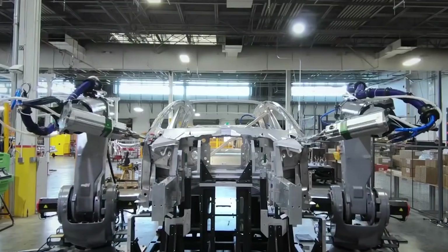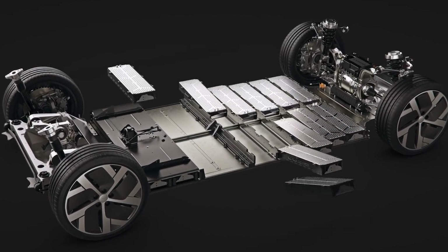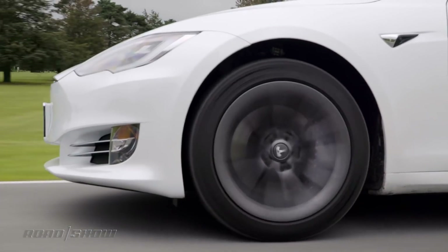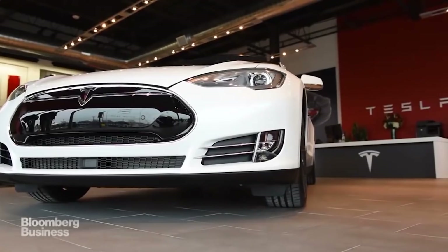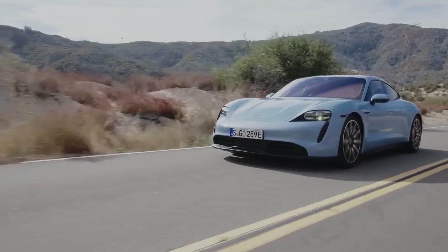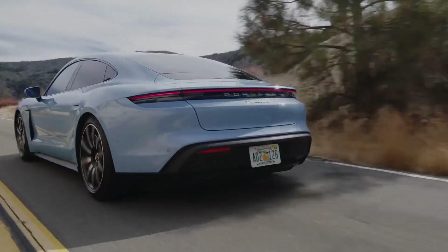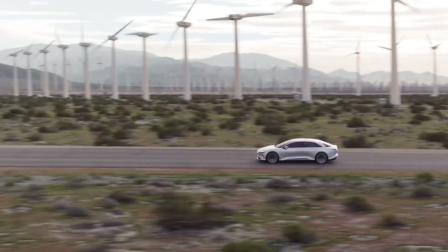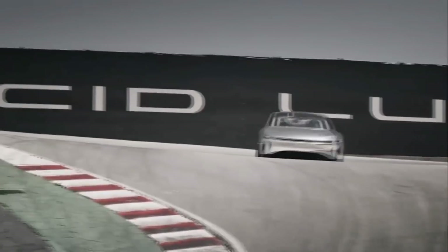Lucid hasn't yet revealed the size of the Lucid Air's battery pack, except to indicate that it will be smaller than the 130kWh company executives have previously talked about. The Tesla Model S Long Range Plus has a 100kWh battery pack — that's a high voltage for an electric car. By comparison, Porsche boasts of the 800V system it uses in its high-performance Taycan. Voltage is analogous to water pressure in a plumbing system; it's a measure of how much power can be pushed through an electric car's cables and wires and how quickly.